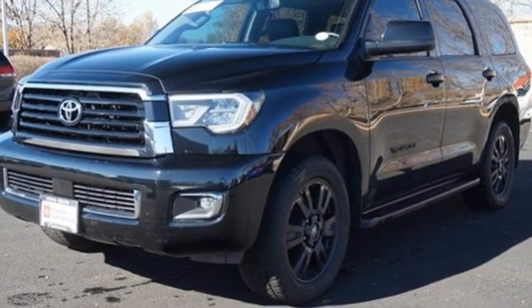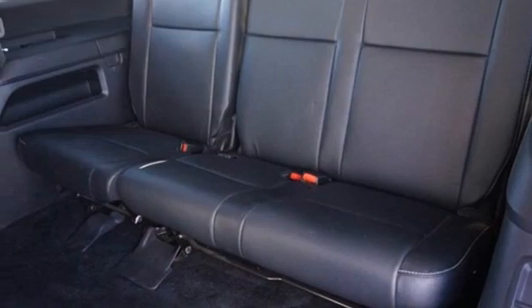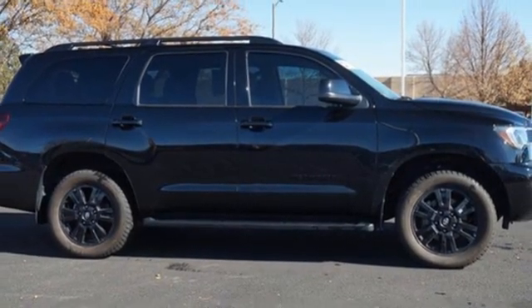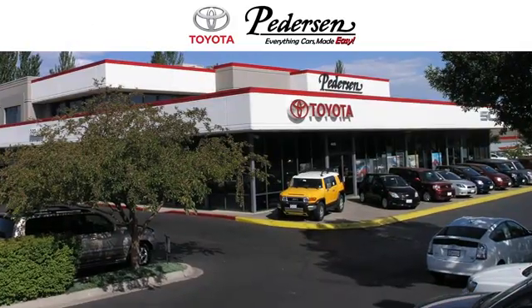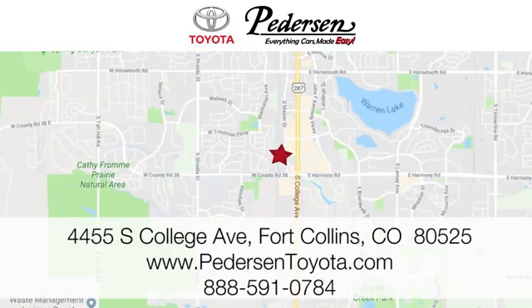Express open and close sliding and tilting sunroof, selective service internet access, and automatic transmission. The time is now — see it for yourself today. Call, click, or visit us. We're conveniently located at 4455 South College Avenue in Fort Collins, Colorado, or online anytime at petersontoyota.com.